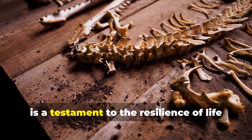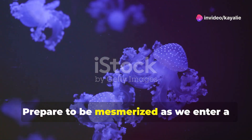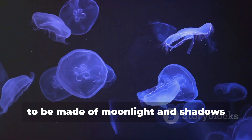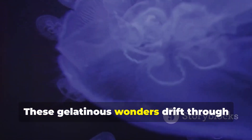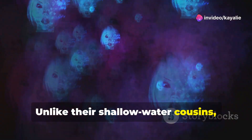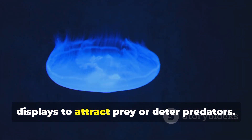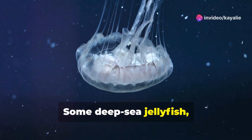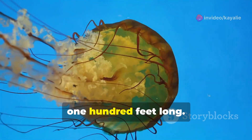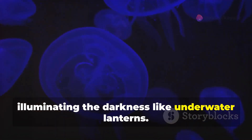The zombie worm's ability to thrive in such a harsh environment is a testament to the resilience of life in the Mariana Trench. Now prepare to be mesmerized as we enter a world of ethereal beauty populated by creatures that seem to be made of moonlight and shadows: deep-sea jellyfish. These gelatinous wonders drift through the abyss, their translucent bodies pulsing with bioluminescent light. Unlike their shallow-water cousins, many deep-sea jellyfish lack stinging tentacles, relying instead on their bioluminescent displays to attract prey or deter predators. Some, like the giant Apolemia, can grow to enormous sizes with trailing tentacles stretching over 100 feet long.